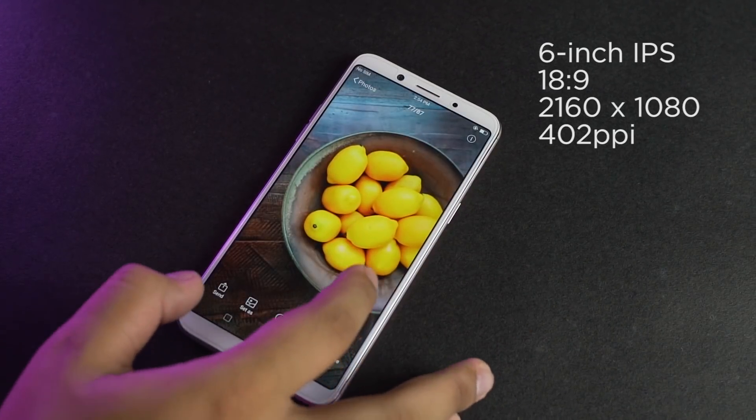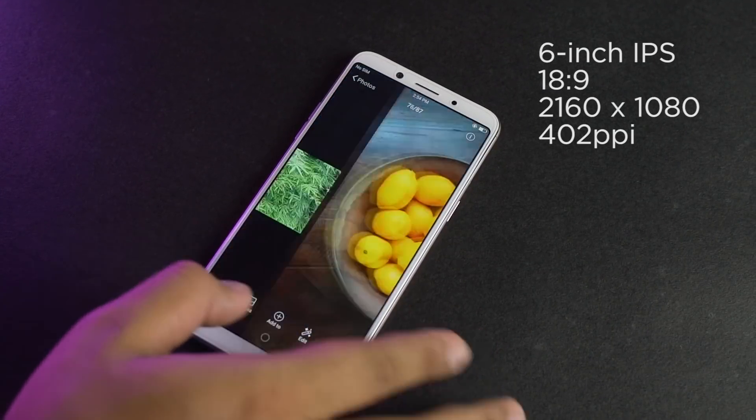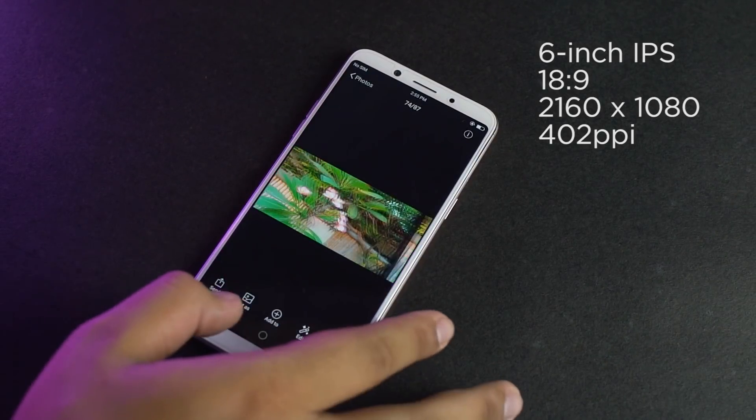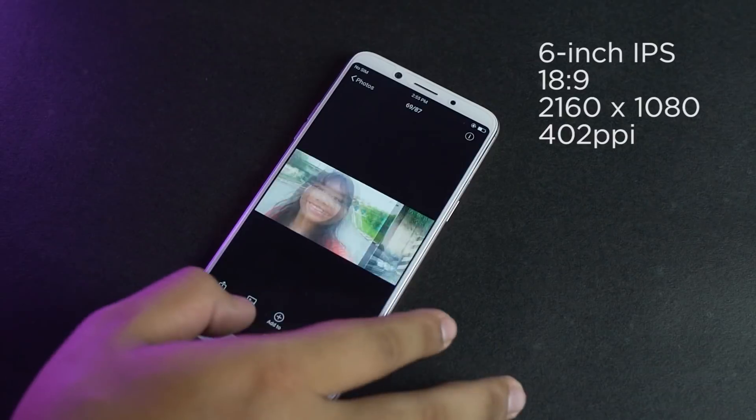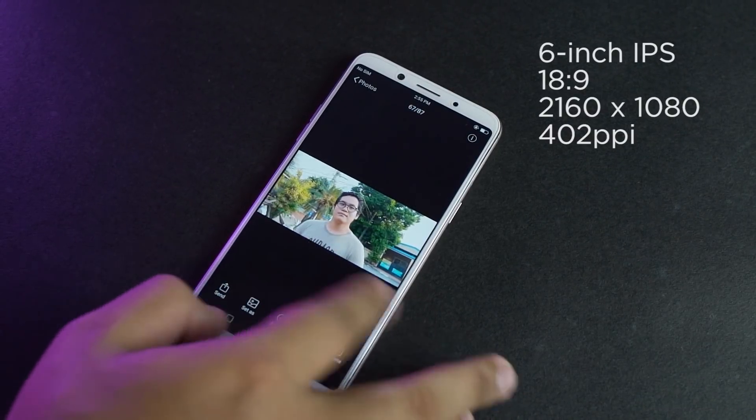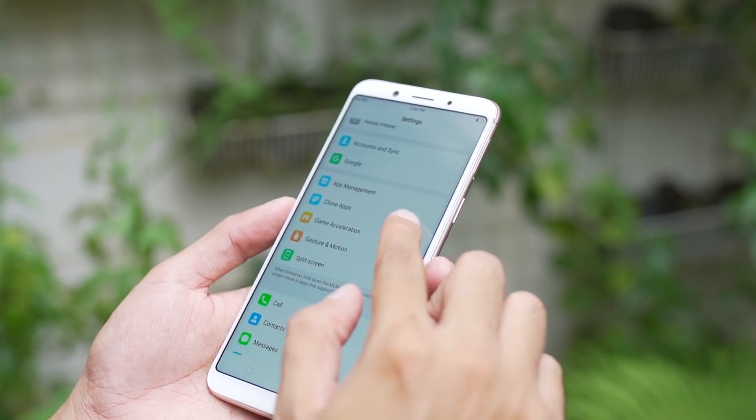The F5 has a 6-inch 18x9 IPS display with a resolution of 2160x1080, which makes for a total pixel density of 402 ppi. It's crisp, colors pop just right, viewing angles are good, and it's certainly bright enough for outdoor use.